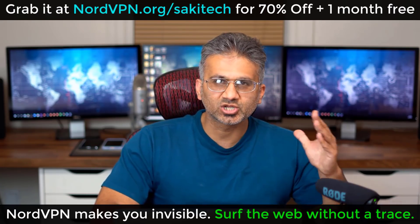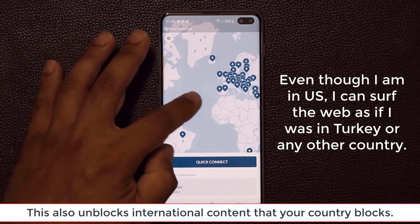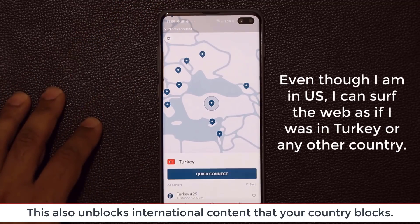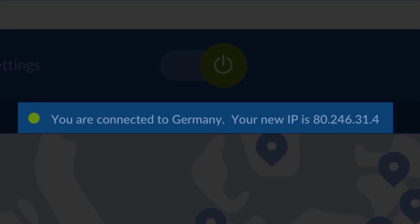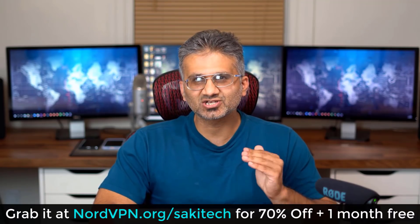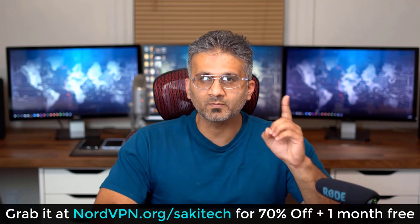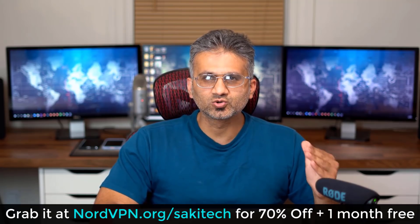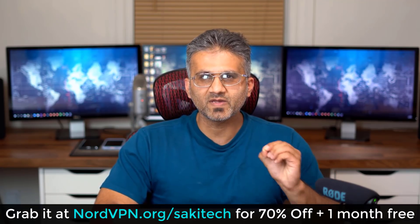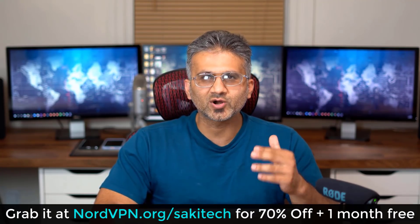So if you do care about your privacy and your security, grab NordVPN. It's so secure it even allows you to trick the system by making it look like you're surfing the web from another country, while you could be sitting in the United States, so you become untraceable and hack-proof. If you go to nordvpn.com slash saki tech, you get 70% off, plus one month free, and a 30-day money-back guarantee. Make sure to use the link, which is also linked down below. It's time to become untraceable.